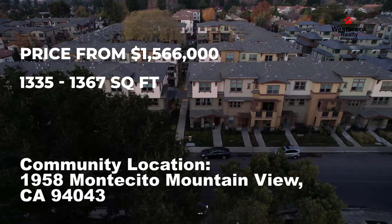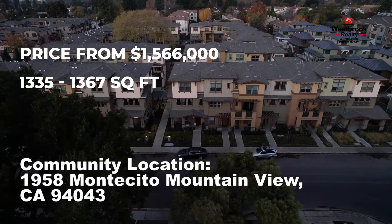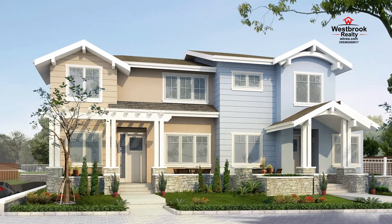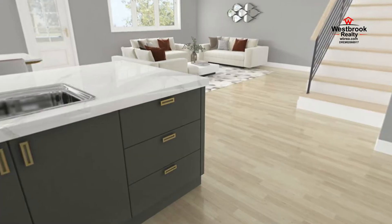Prices for this community are a little above $1.5 million for a 1,300 square foot home. The Flint Townhomes in Mountain View offers two-story homes with a spacious backyard and a luxury opportunity to design a home customized for you.